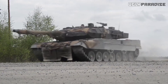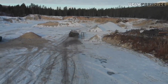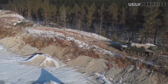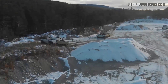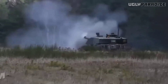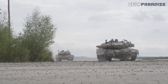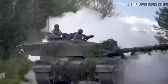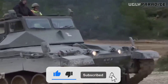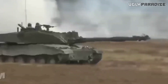The Leopard 2A7 can achieve a top speed of around 70 km/h on roads and approximately 45 km/h off-road. It features a torsion bar suspension system, known for its reliability and durability, offering excellent cross-country mobility and a smooth ride for the crew. Both tanks have proven their ability to traverse challenging landscapes, including deserts, forests, and urban environments. Their superior mobility and agility allow them to quickly reposition on the battlefield and maintain a tactical advantage. The Challenger 2 also incorporates the latest enhanced battlefield maneuverability package, which enhances its mobility in challenging conditions including soft terrain and steep gradients.